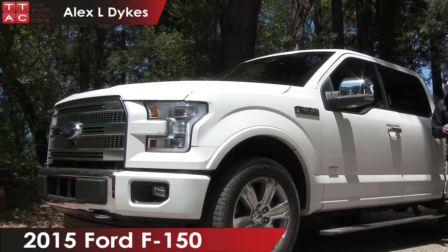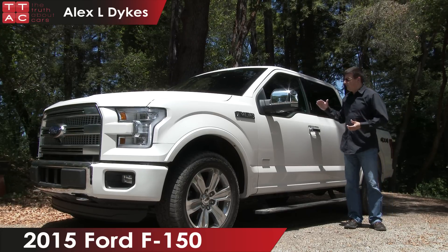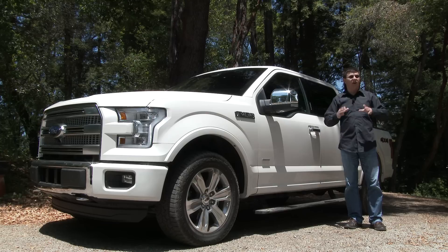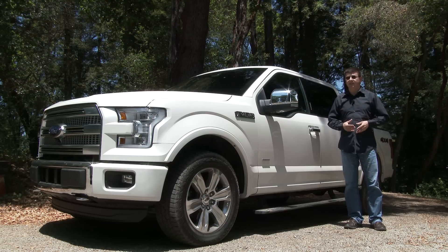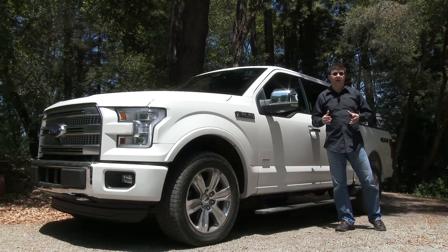Today on thetruthaboutcars.com we are taking a look at the 2015 Ford F-150. The F-150 is a very important vehicle because this is the first all-aluminum bodied pickup truck in the U.S. Ford is doing the all-aluminum body to help improve fuel economy.